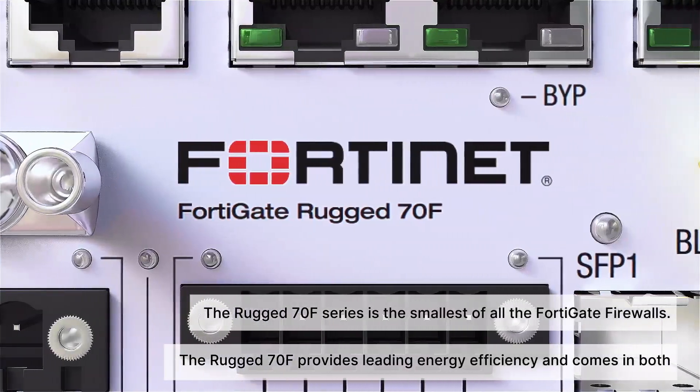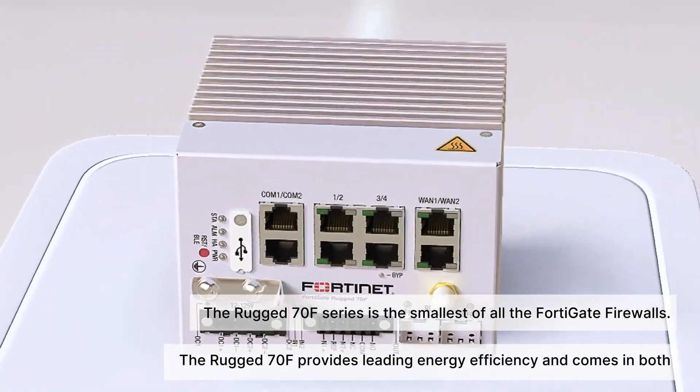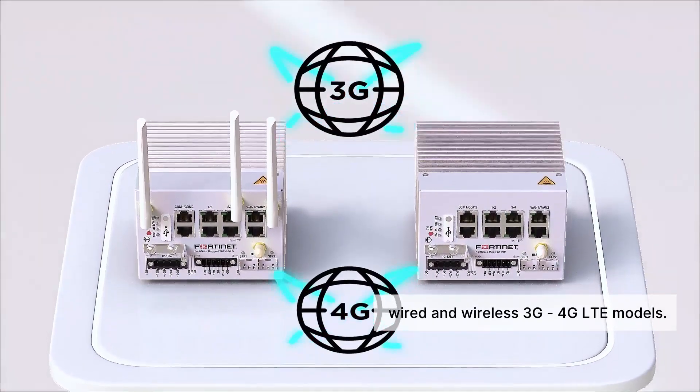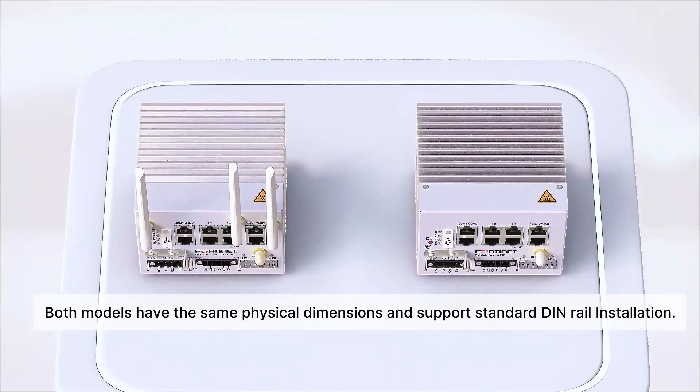The Rugged 70F Series is the smallest of all the FortiGate firewalls. It provides leading energy efficiency and comes in both wired and wireless 3G and 4G LTE models. Both models have the same physical dimensions and support standard DIN rail installation.